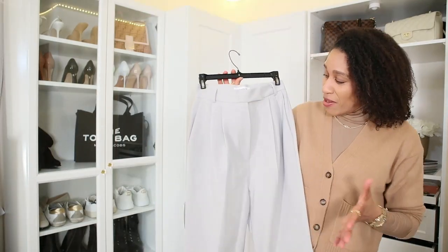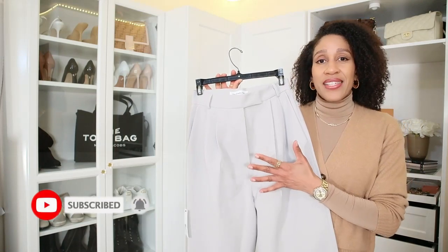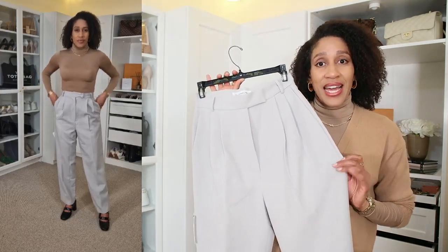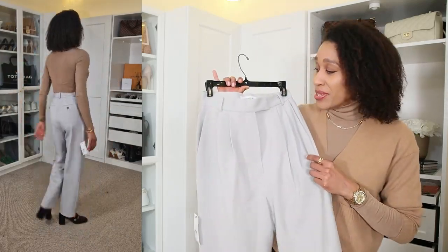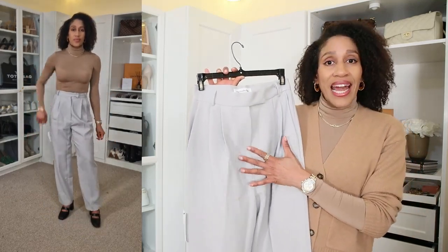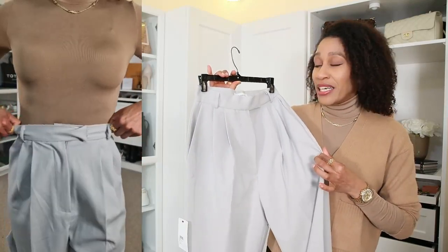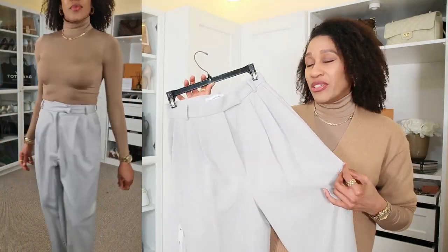The next item is another pair of trousers from The Frankie Shop called the Beah High Rise Trousers. They are made with 50% polyester and 50% elastane, which is not such a great material for the price of these trousers, but I really love them. They are very comfortable and they look very nice. These ones are in color light gray and I have the size small. I wish they were a little bit wider on my waist because they are a little bit tight, so I am not sure if I will keep them or return them.